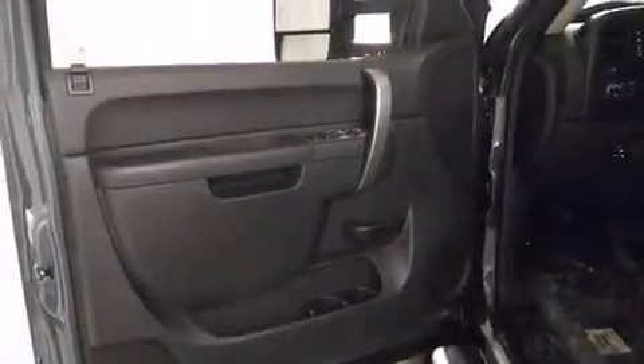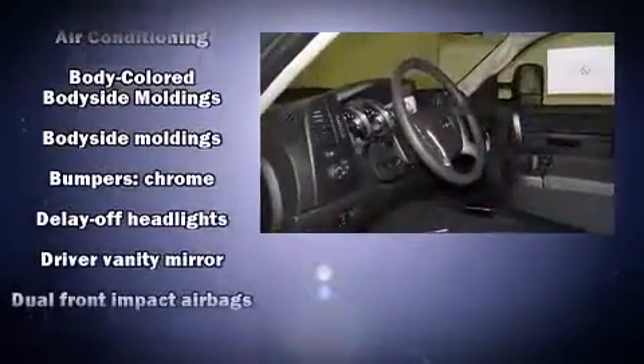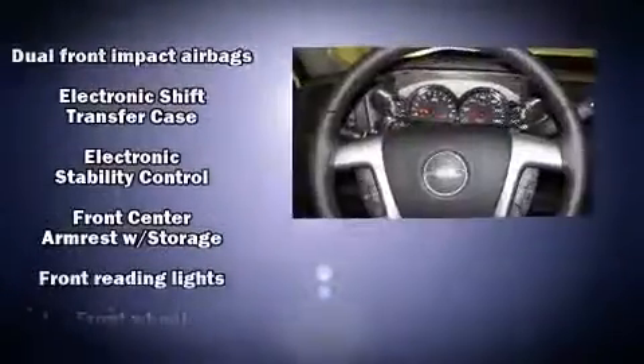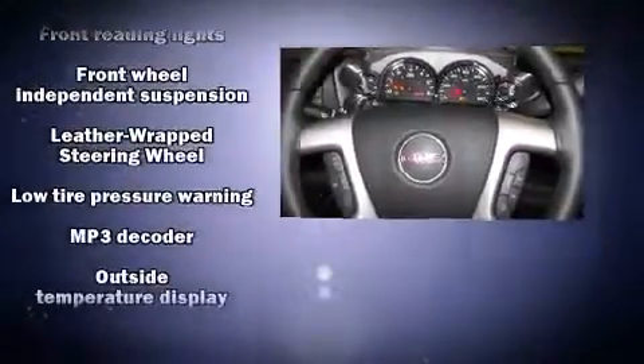Top features include power windows, variably intermittent wipers, a rear step bumper, heated door mirrors, remote keyless entry, and a split folding rear seat. Passengers are protected by various safety and security features including dual front impact airbags, traction control, and a security system.